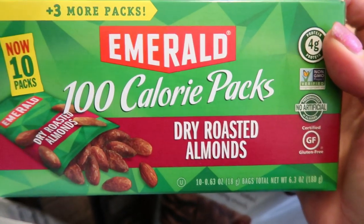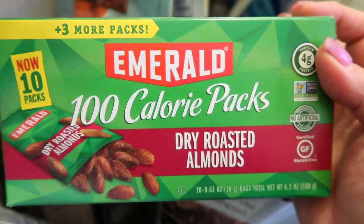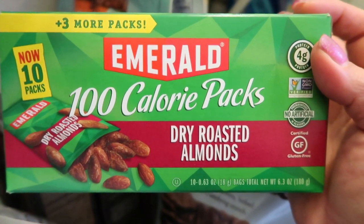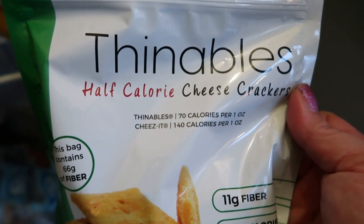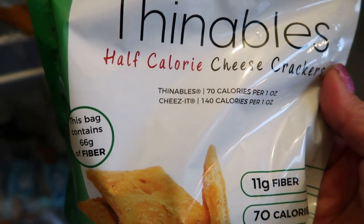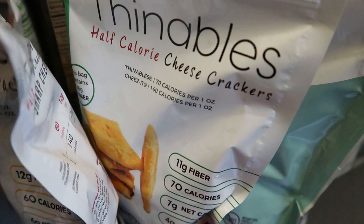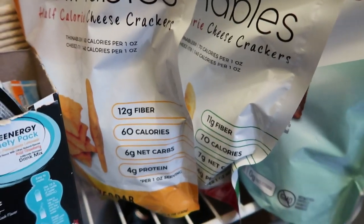Another thing are 100-calorie dry roasted almond packs — great for protein, great to take with you, and portion control at its finest. I always have some sort of portion-controlled nut on hand. Also, from Fiber Gourmet, I love the Thinnables. These are just like Cheez-Its but half the points — you can have 30 of them for three smart points. I have the Italian four-cheese and sharp cheddar flavors. You can buy these on Netrition's website.